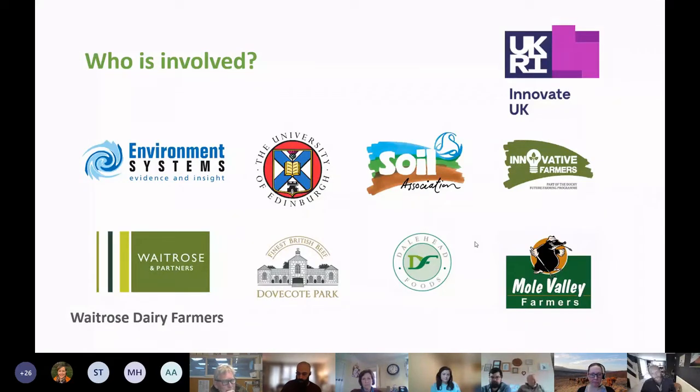The University of Edinburgh research group has been developing carbon budget and biomass models for 10 to 15 years. Stakeholder partners include Waitrose, Dairy Farmers of Britain, Dovecote Park, Dalehead Foods, and Moor Valley Farmers. This covers a wide cross-section of the UK agricultural pastoral sector, and many participants today have come through those supply chains.